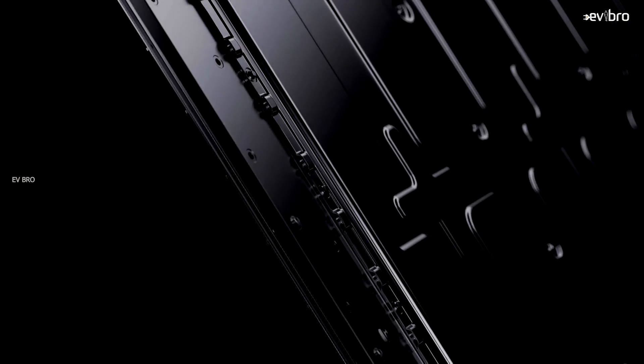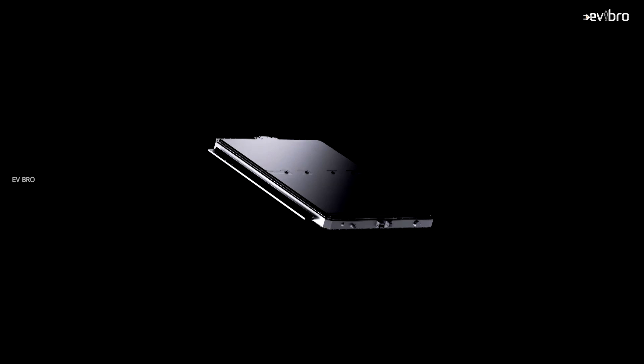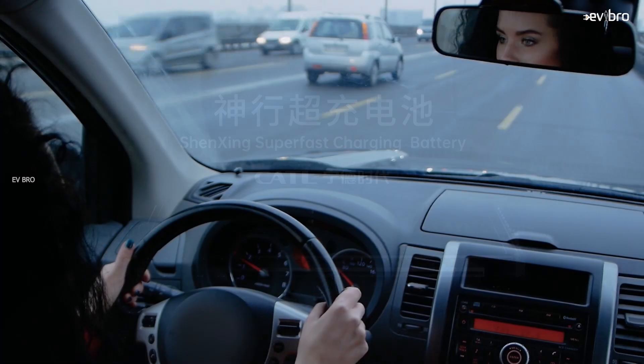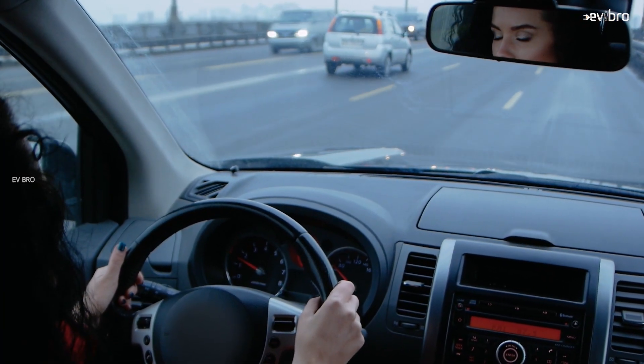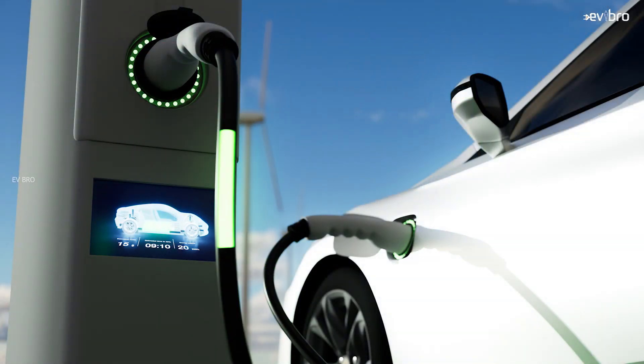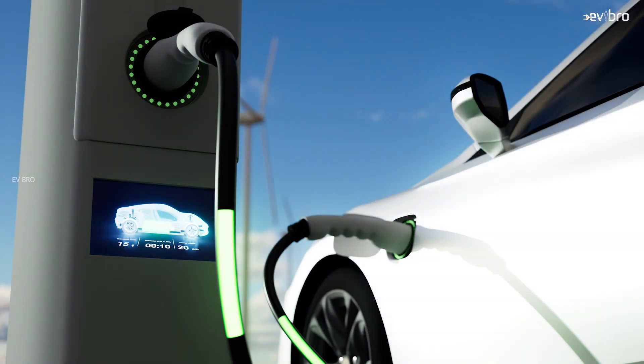CATL launches the world's first 4C super fast charging LFP battery. You can get 400 kilometers of range with just 10 minutes of charging time. CATL called this new battery the Shenxing. Just imagine — 400 kilometers of range in just 10 minutes of charging, which means you can travel from Greater Noida to Uttar Pradesh on a full charge in 10 minutes.